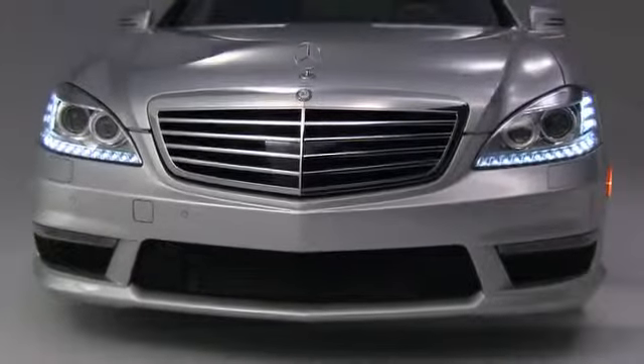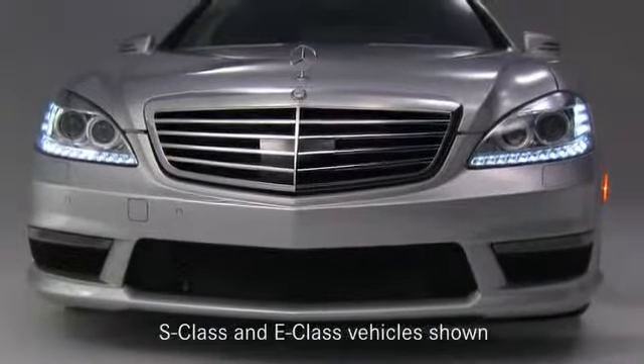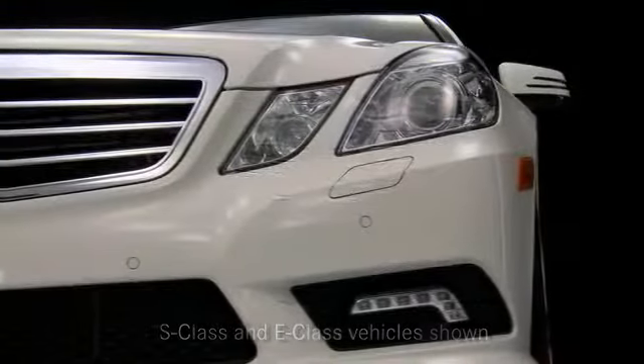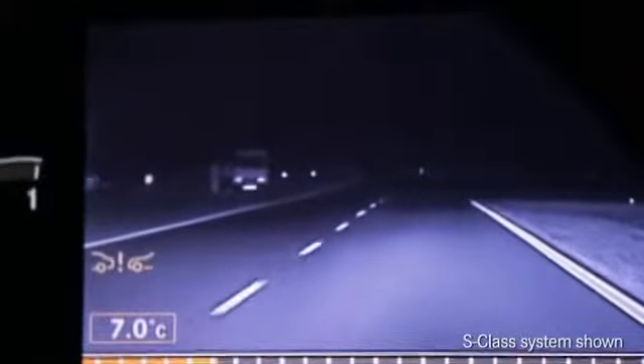With Night View Assist Plus, a lighting unit integrated in the headlamps emits infrared light which is converted through a special camera into a grayscale image. This enables the driver to have a clear picture of the road and immediate vicinity.